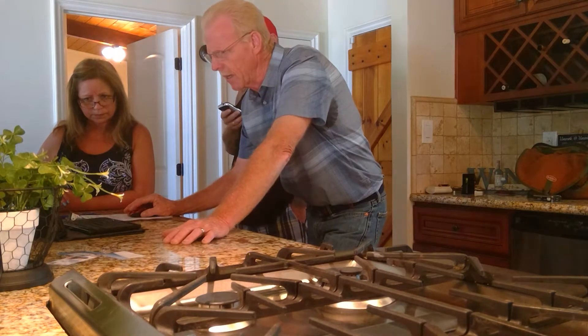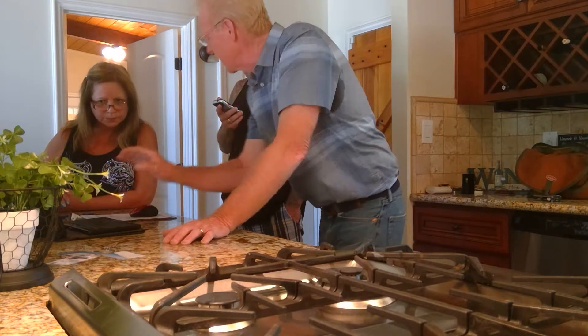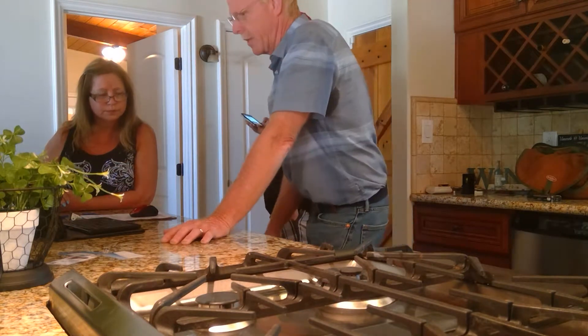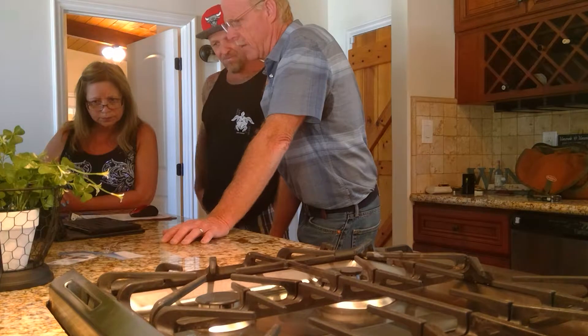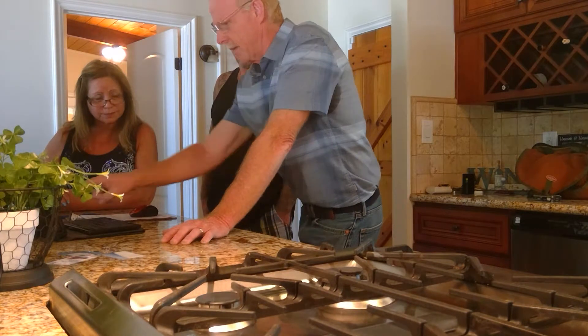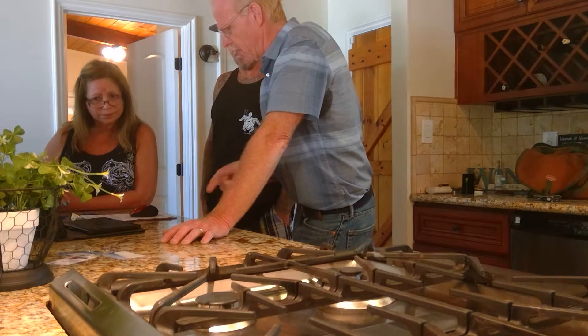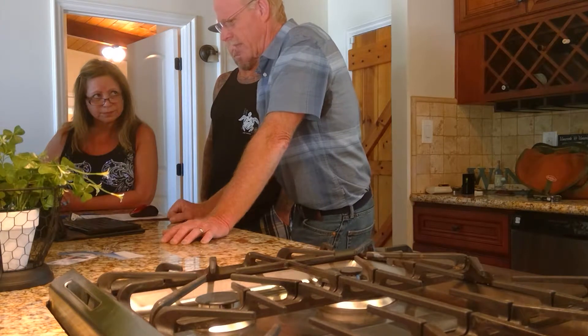That side wall of the garage shows moisture stains running up and down — water is soaking in there. The slab should have been sealed before the plywood siding was installed. Now it's going to be tough to fix — you could try to run caulking along the bottom, but caulk on the outside like that won't last.